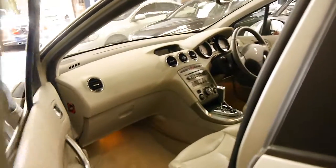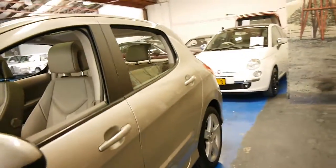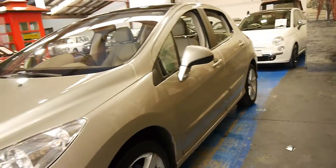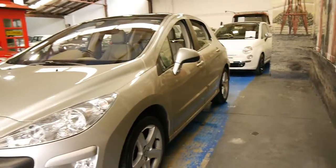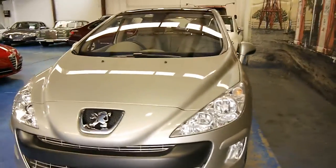Brand new, they were significantly more expensive than the base 308 models. Yet second-hand, there's not a huge amount of difference between the absolute top of the line like this and the lesser models. So we think you're always better off, when they get to this age, buying the top of the range if you can.